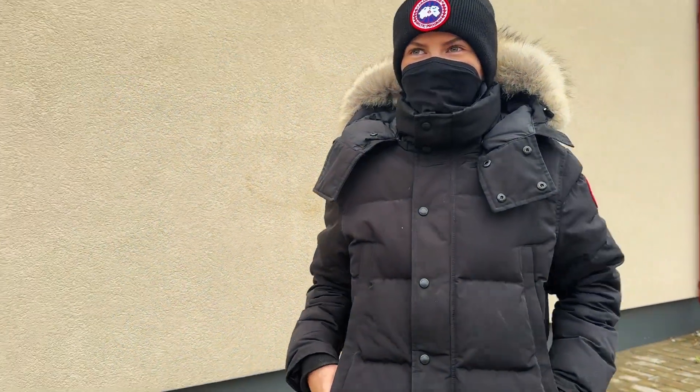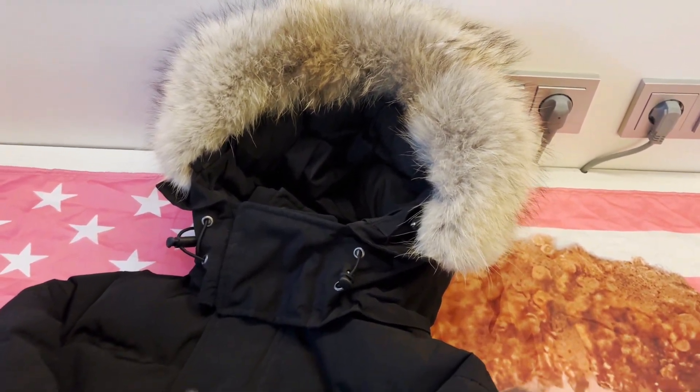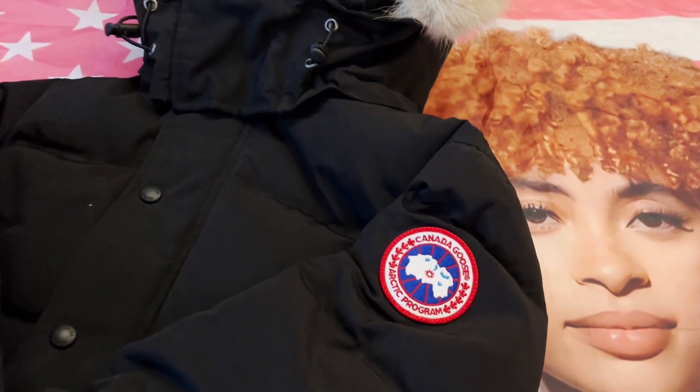First up, we have this beautiful Canada Goose Wyndham winter jacket, which cost about $100. Let me tell you, this jacket is amazing — I bought it one year ago and it still looks amazing.